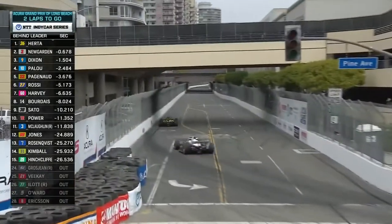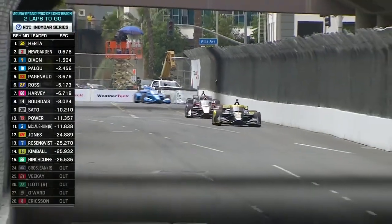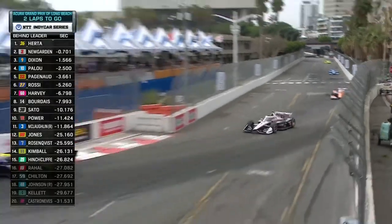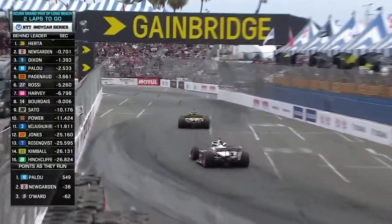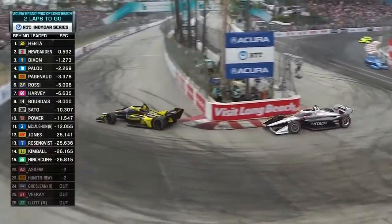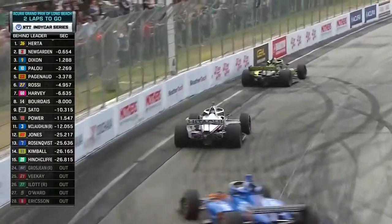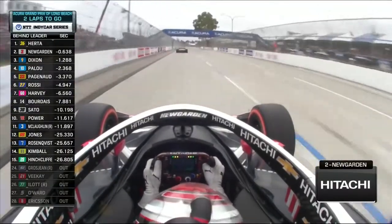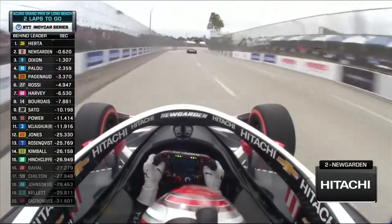Alex Palou is not close enough to his teammate Scott Dixon to threaten for the podium, but that's fine. In a lap and a quarter, Alex Palou will be crowned the champion. Meanwhile, this scrap for the lead is intensifying. But Hurta just seems to be able to hold Joseph to a level that's comfortable. He's got to make it happen in the fountain section in turns one, two, three, four, and five. Look at his car just pull away from the straightaway. One to go — feels good.